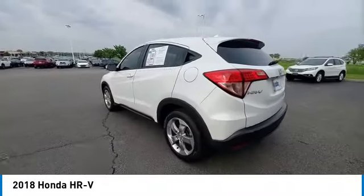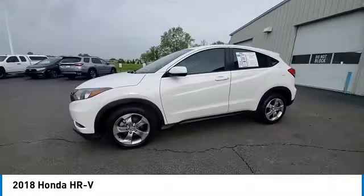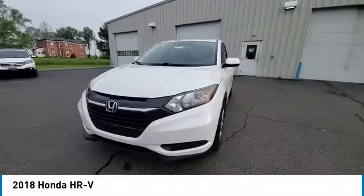Alloy wheels, rear spoiler, brake assist, remote keyless entry, speed control, four-wheel disc brakes.